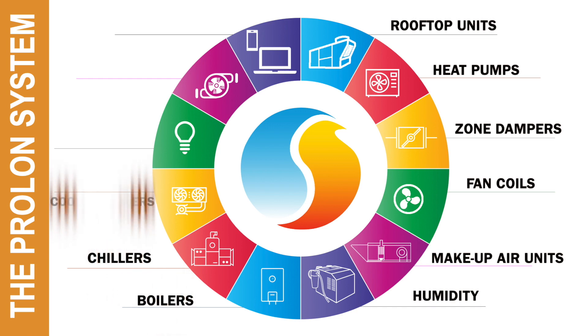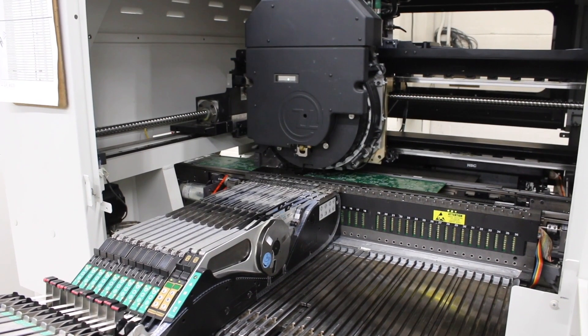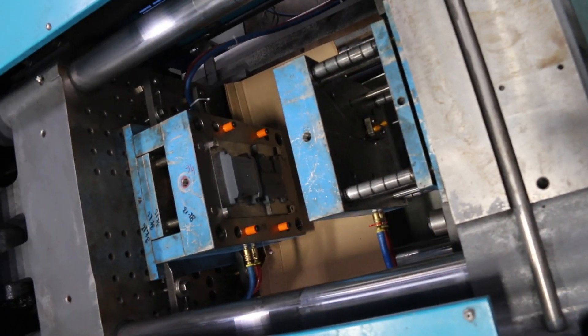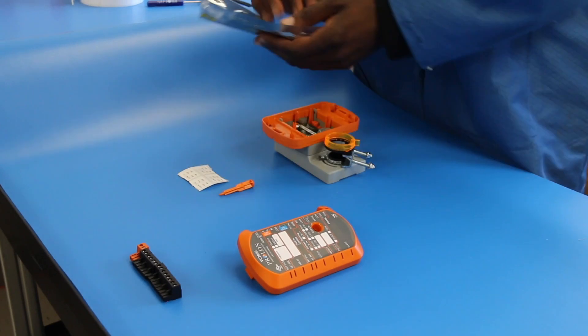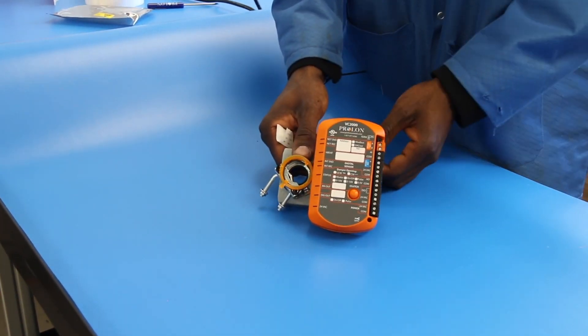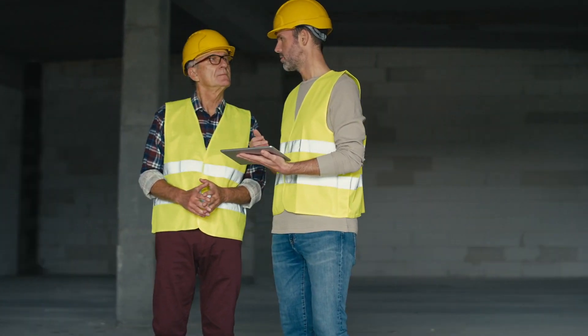Not sure how Prolon can fit an application? Simply give us a call and we can walk you through the solution. Our manufacturing process ensures that quality meets the highest standard to ensure each customer receives a quality product. This system is open to all mechanical and service contractors, whether they have HVAC controls experience or not. Training is available for all levels of experience directly at your local distributor branch.